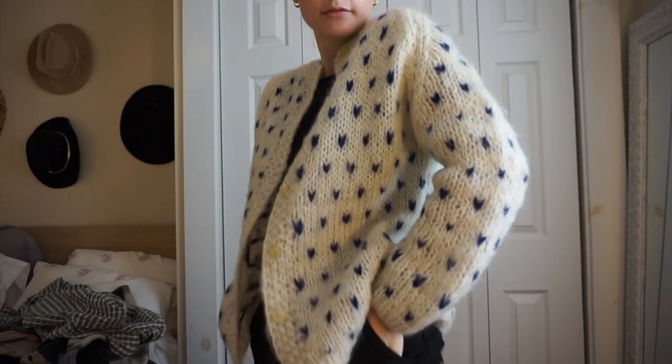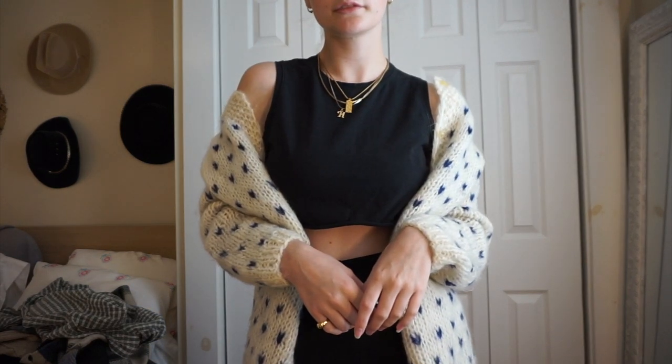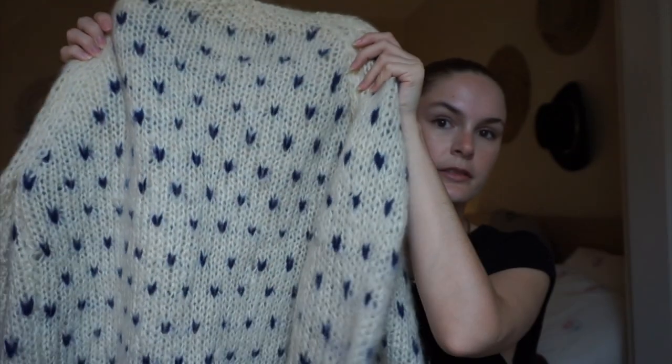I picked this up off eBay — if you follow me on Instagram you've already seen it — but it is this really amazing vintage mohair cardigan sweater by Colebrook, made in Italy. It's a mohair, wool, and nylon sweater. I've been super into mohair sweaters since my thrift swap and I'm obsessed with that texture. All over the sweater are these cute little blue almost-heart shapes, and it's like such a closet staple — I'm going to be wearing this for the rest of my life.